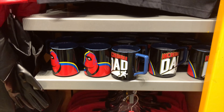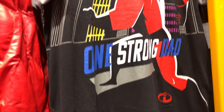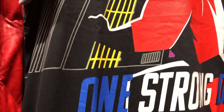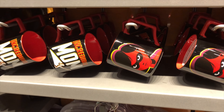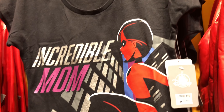They also have a parent set. An Incredible Dad coffee mug for $15.99, and then they have the One Strong Dad t-shirt for $34.99. And then for moms, they have the Incredible Mom coffee mug for $15.99 and the Incredible Mom ladies fit t-shirt for $32.99.